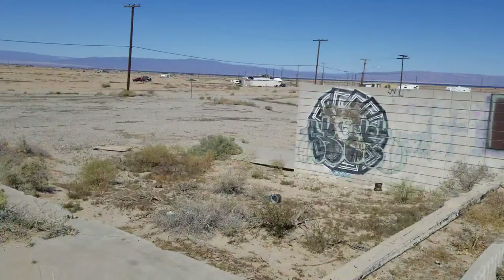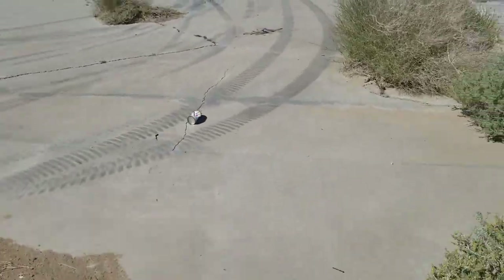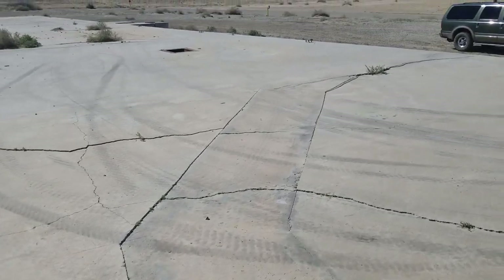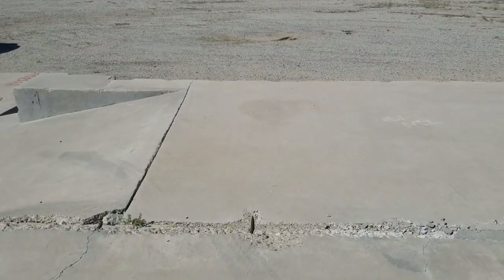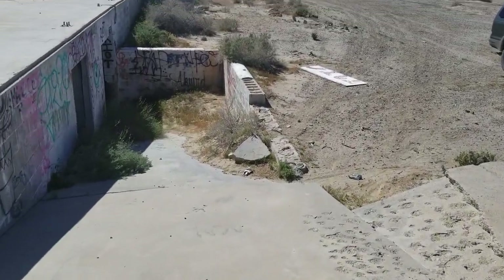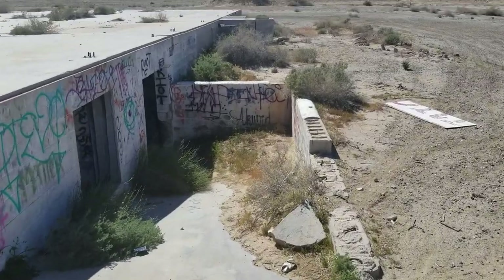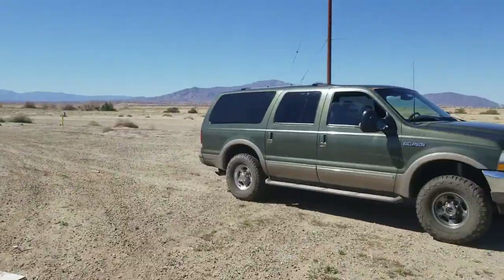Guys, I just had to show you that one. That's pretty crazy how you get in there. So if you guys have been here before, you guys know the history of this place. We're over here by the airport — Salton Sea Airport. And that's how I got in. That's my rig right there.